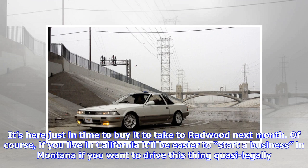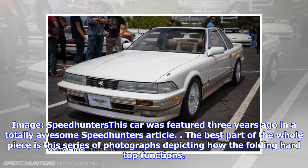It's here just in time to buy it and take to Radwood next month. Of course, if you live in California, it'll be easier to start a business in Montana if you want to drive this thing quasi-legally. Image: Speedhunters — this car was featured three years ago in a totally awesome Speedhunters article.